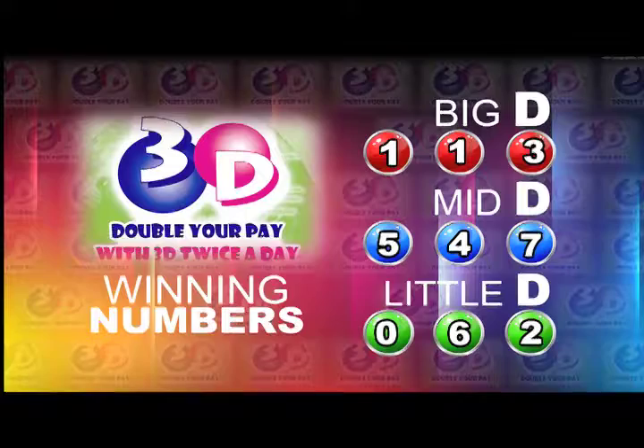Here's a recap of the winning numbers for today. Big D is 1, 1, 3. Mid D winning number is 5, 4, 7. And Little D winning number is 0, 6, 2.